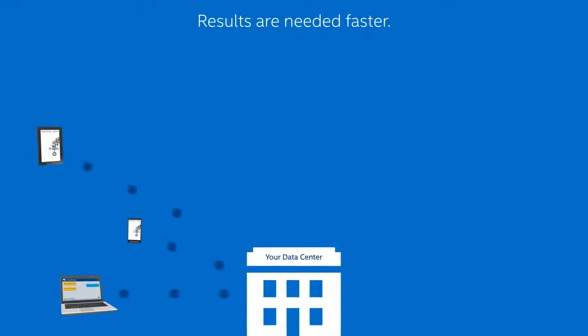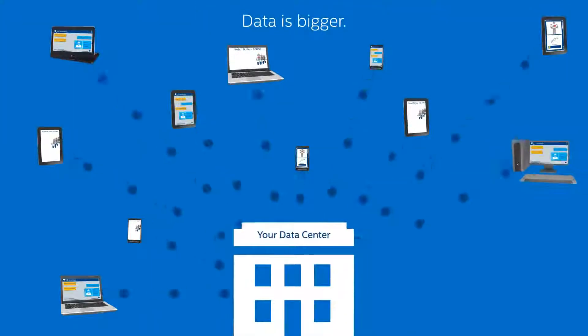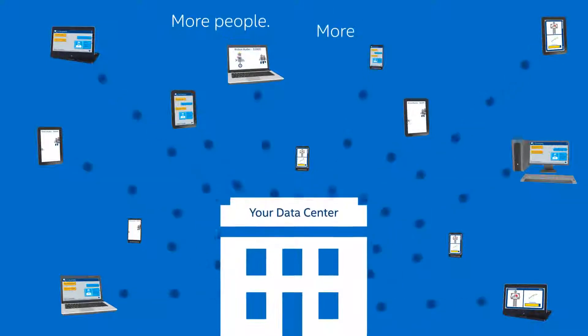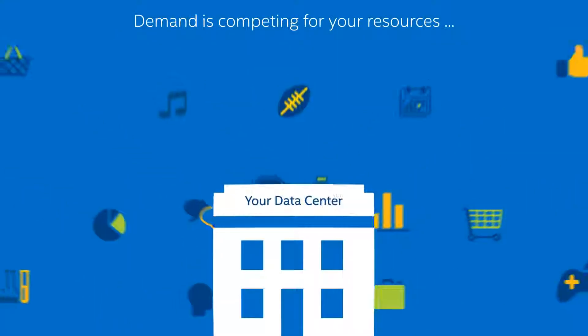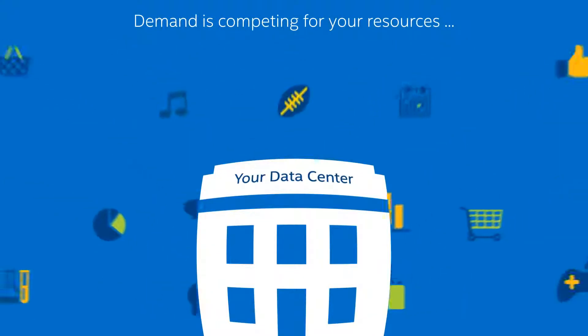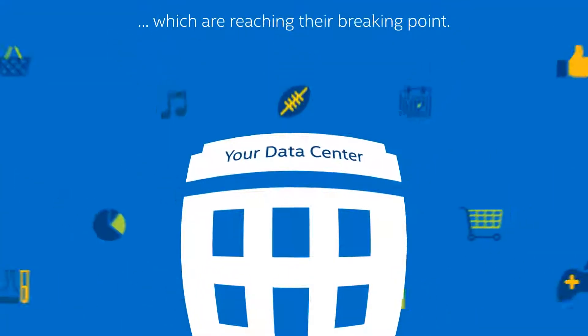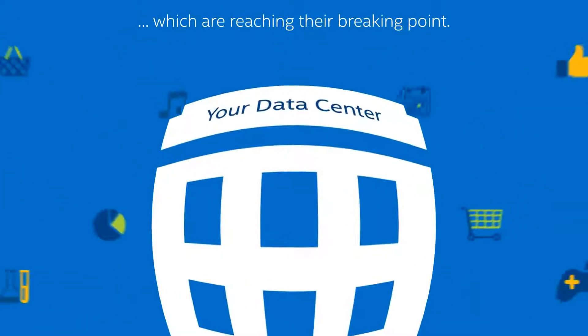In today's high-speed service economy, results are needed faster. Data is bigger. Information demands are increasing for more people and more devices. And all that demand is competing for your server, storage, and network capacity — capacity that's rapidly reaching its breaking point, especially for servers and components that haven't been refreshed for a few years.